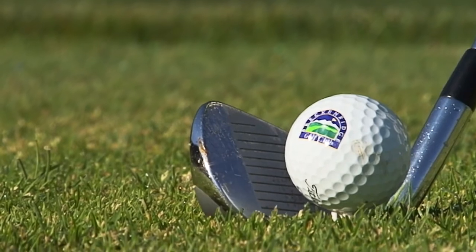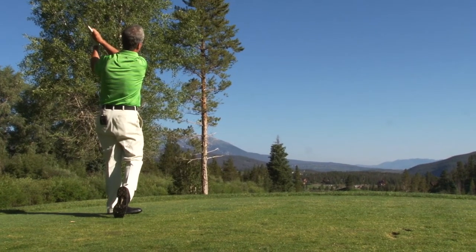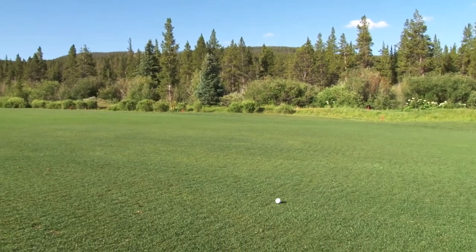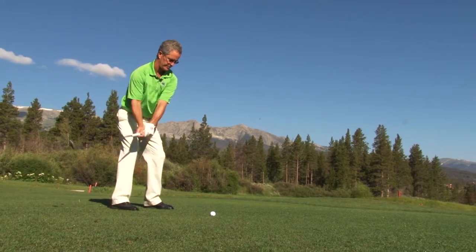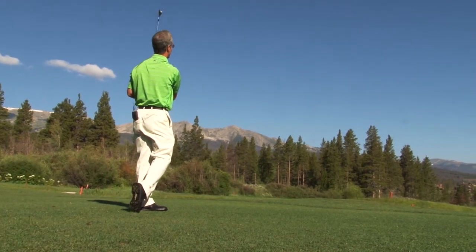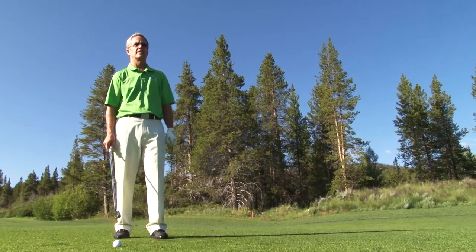Our course out here is pretty tight. The only path to a low score is to hit fairways and greens. The last thing you want to do is shank a close approach shot like this.